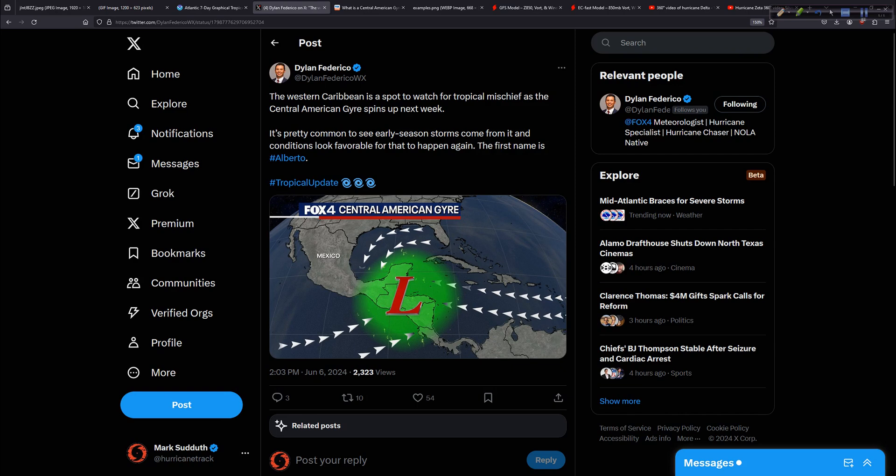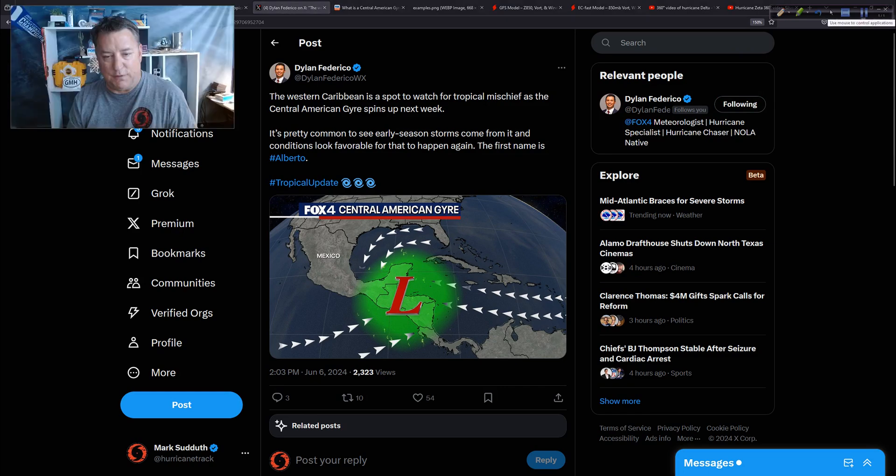That brings me to today's little lesson about the Central American Gyre. A tweet from earlier today from my friend Dylan over in the Dallas area — he works for the Fox-owned and operated station in Dallas, Fox 4. He's very much into the tropical scene, used to be down at WINK TV in Fort Myers. He put this out and I was like, let's talk about it today.